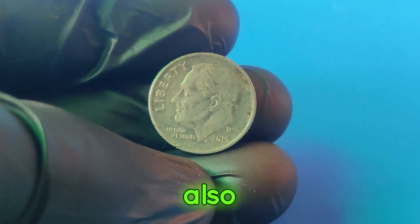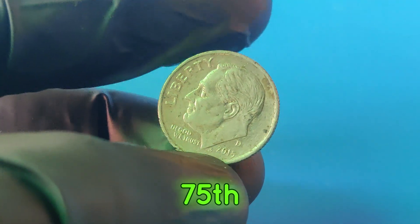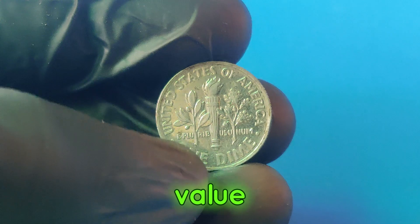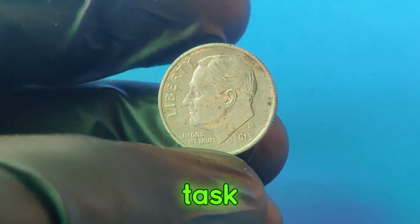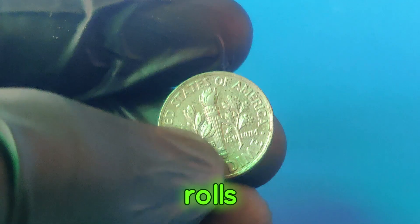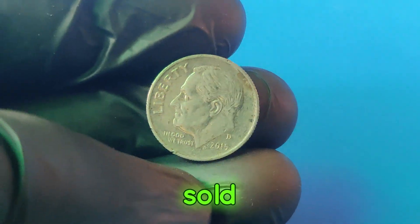The 2015d dime also holds historical significance — it was minted during a period of renewed interest in coin collecting, partly due to the 75th anniversary of the introduction of the Roosevelt dime in 1946. This adds a layer of historical value to the coin, making it even more appealing to collectors. To find a 2015d dime worth $2.2 million, you can purchase rolls of dimes from banks and search through them, or visit coin shows and conventions where rare coins are often bought and sold.